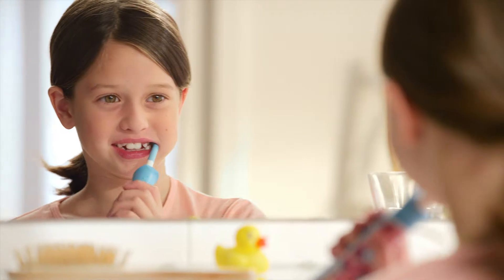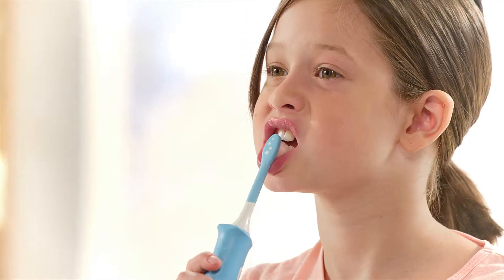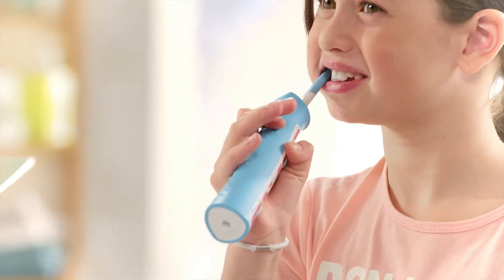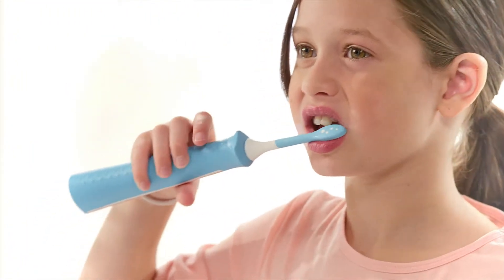It is also great for braces, as it easily brushes in and around brackets. The ergonomic design, extra soft brush heads, and two different power modes deliver a gentle yet effective clean.